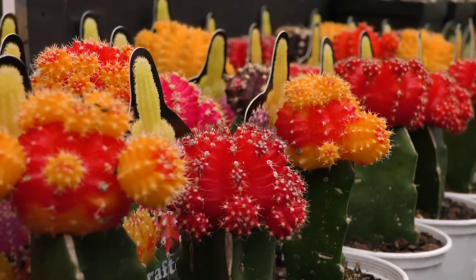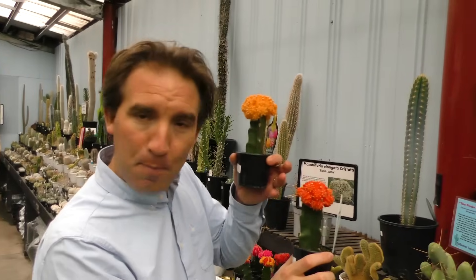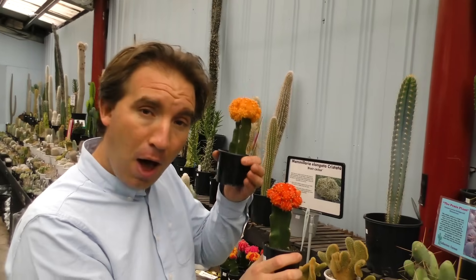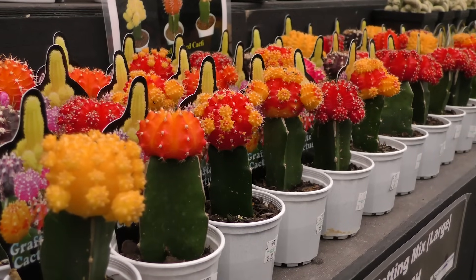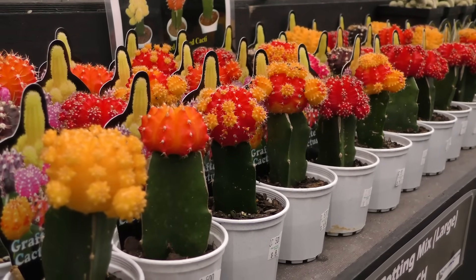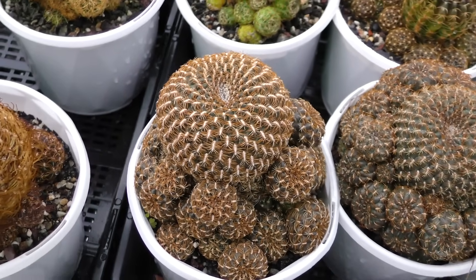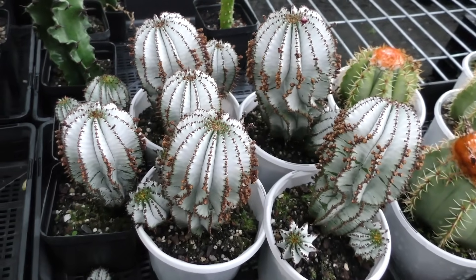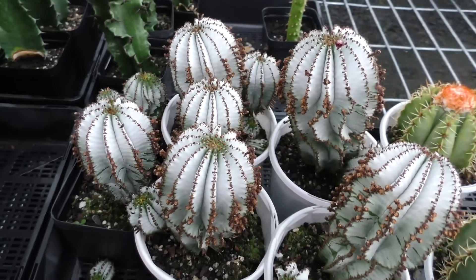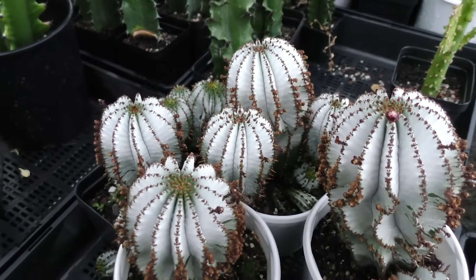Other cacti have lost the ability to produce chlorophyll, so that pigments that would normally be hidden behind the chlorophyll become visible. Most cacti and succulents have simple growing requirements: they need well-drained sandy soil, bright light, warm conditions, and minimal water. For many species, you're much more likely to kill your plant by over-watering it than under-watering it, so apply water carefully.